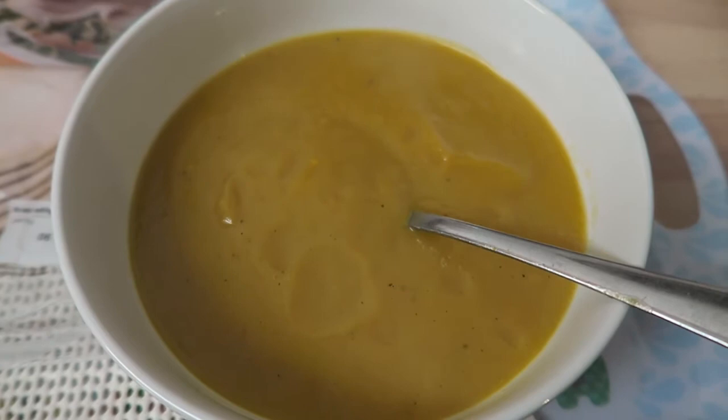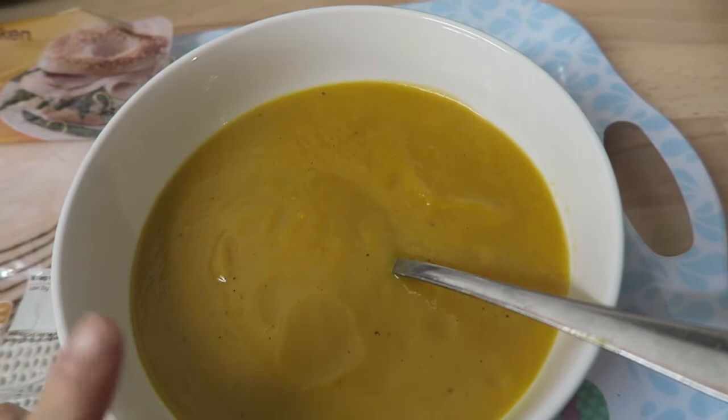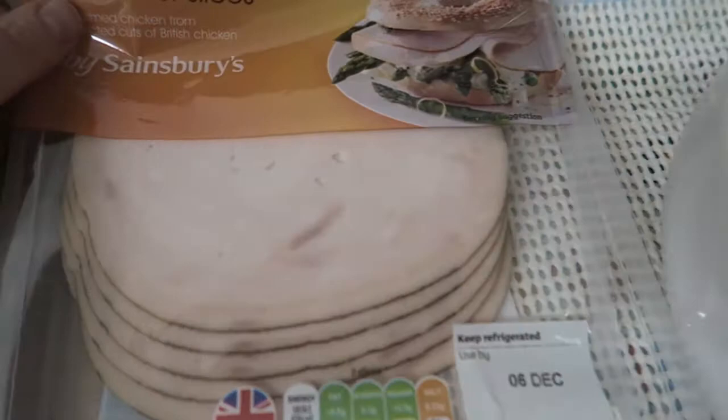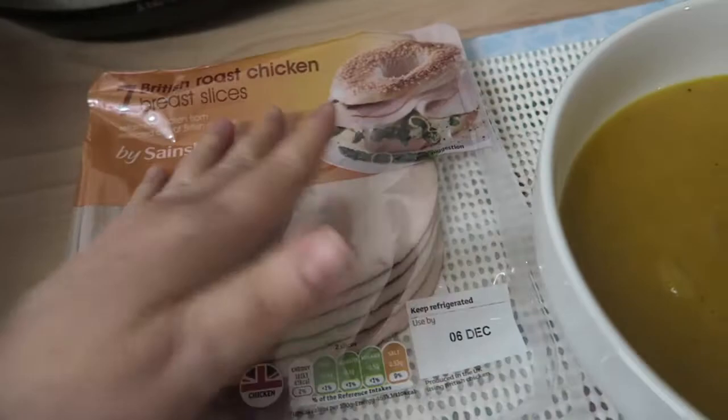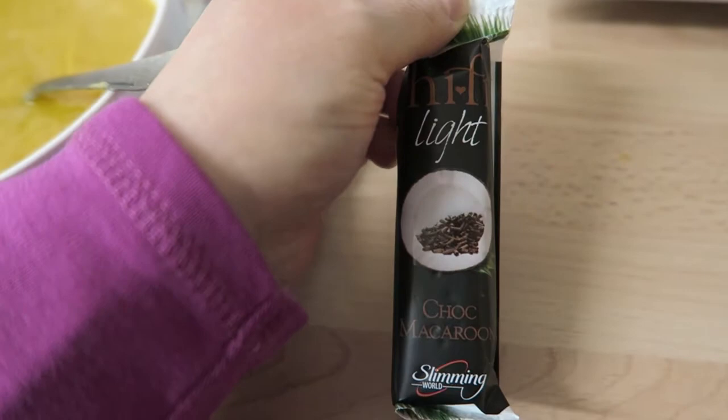I've been really rabbiting on for about ten minutes now. So for my dinner I have some soup I made the other day — it's carrot and swede soup with onion, all speed, and some chicken and vegetable stock. I'm looking forward to that. And I've got roast chicken slices to go with it, which is free — I've already had a couple of slices while waiting. That's protein.